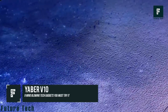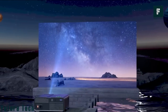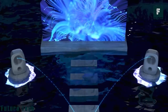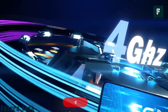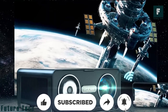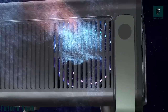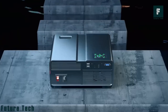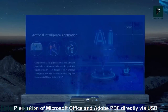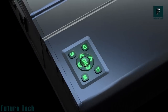Yeber V10: This projector features advanced bi-directional Bluetooth chips for steady connectivity and stereo surround speakers to offer users a seamless experience. It has built-in dual-band 5G Wi-Fi so you can easily mirror content like movies, videos, photos, and games from your smart devices onto a bigger screen. The Yeber V10 also supports Microsoft Office and PDFs, so you can have smooth, bright, and clear presentations. Priced at $289.99.